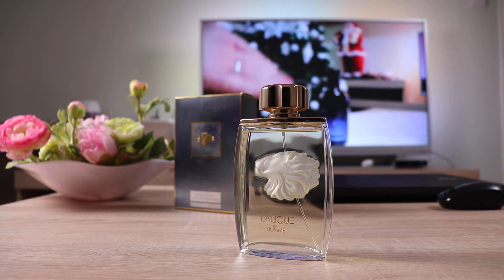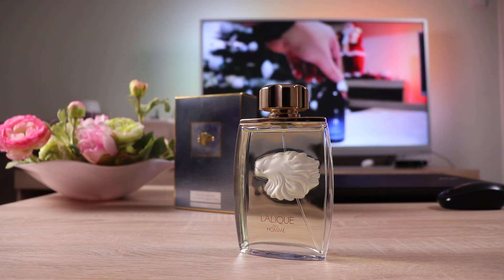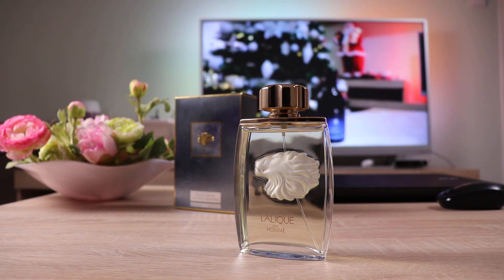It has a very interesting and complex composition. One thing I really like about the house of Lalique is that they include natural notes — nothing synthetic about this one. I have about eight fragrances from the house of Lalique and every single one of them smells natural to my nose and on my skin.